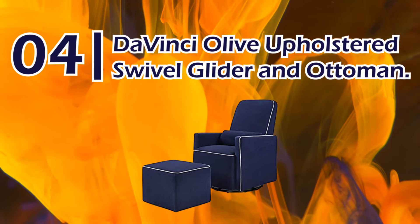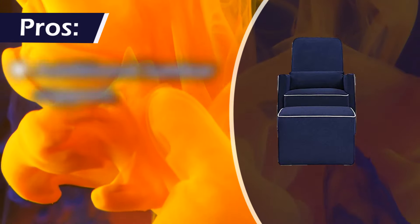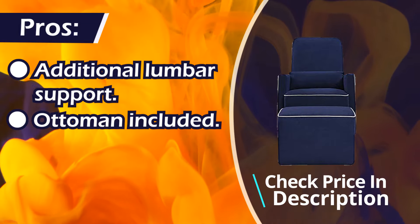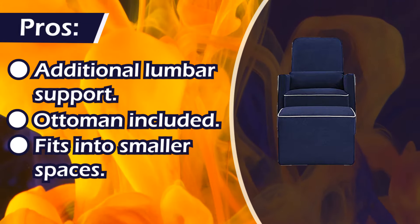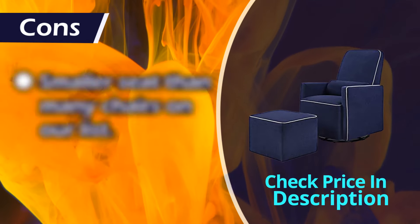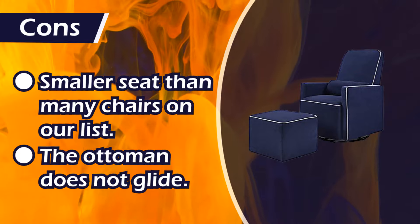Number 4: Da Vinci Olive Upholstered Swivel Glider and Ottoman. Pros: additional lumbar support, ottoman included, fits into smaller spaces. Cons: smaller seat than many chairs on our list, the ottoman does not glide.